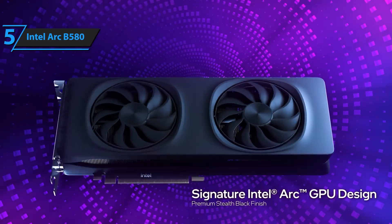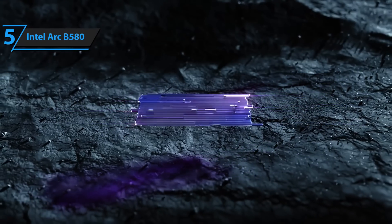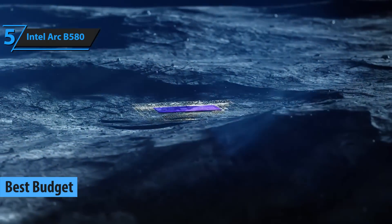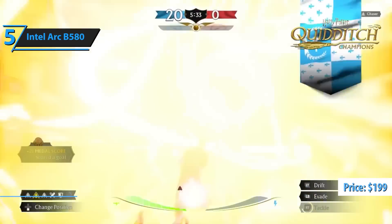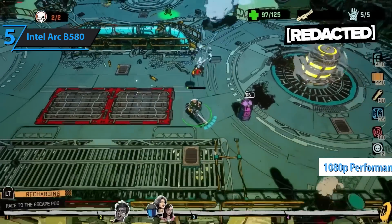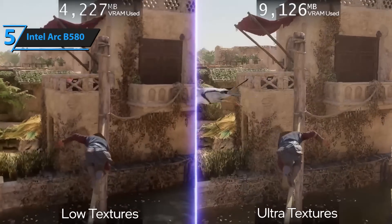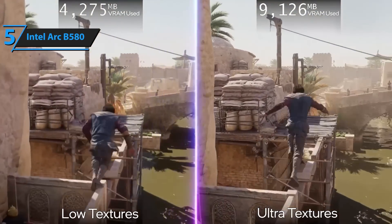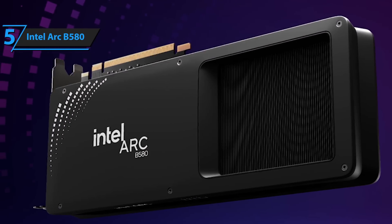Kicking off the list at number 5 is the Intel Arc B580 — the king of budget graphics cards this year. If you're gaming on a tight budget or building a starter rig, this card is honestly a steal. For around $199, you're getting smooth 1080p performance, decent ray tracing, and shockingly efficient power consumption. Intel's really stepped up its game in the GPU arena, and this card proves it. It's ideal for beginners jumping into PC gaming or anyone looking to upgrade from integrated graphics without spending a fortune.